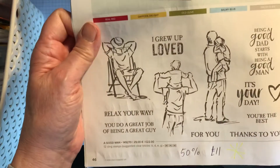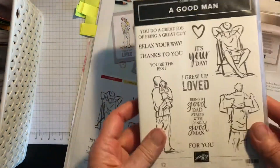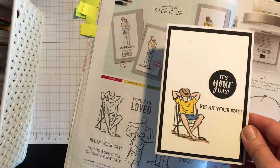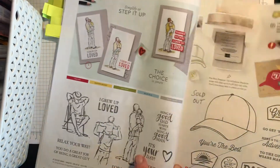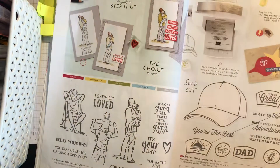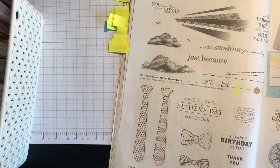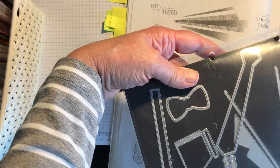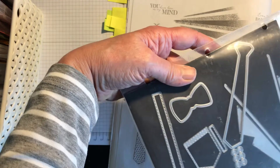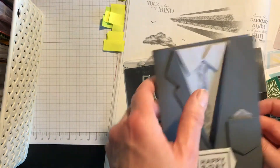Hats Off is a really good set for men's cards — it's 50% off. There's a card with 'It's your day, relax your way' — really good to colour with the blends. Sadly, Hats Off has sold out. The Handsomely Suited dies are fantastic — you get a bow tie, tie, pocket, braces, sentiment base, a collar, and buttons. One card design shows the front of the suit and the trousers with braces, with your greeting on the inside.